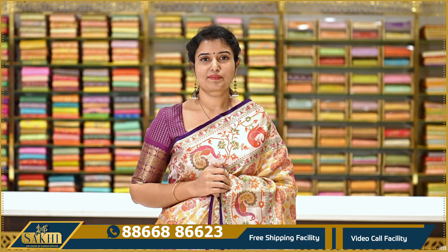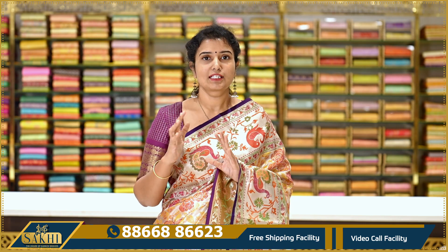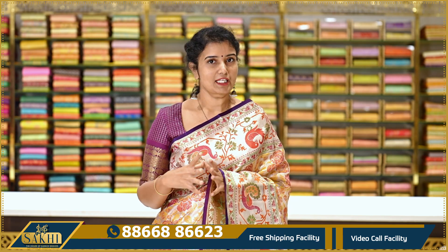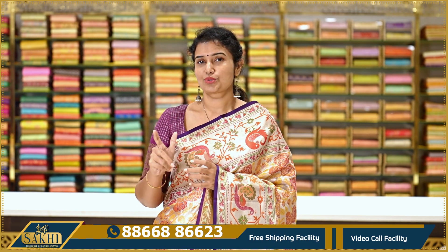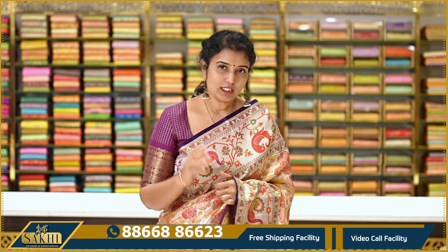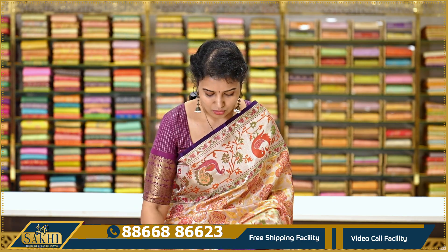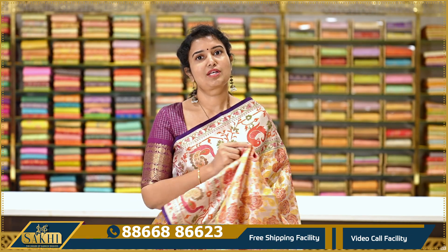Hello and welcome to Sakhi, The House of Kanchi Veers. Thanks for subscribing to our channel. Now we are looking at a totally bridal concept. We are looking at the bridal collection and the sari shows. We have a regular bridal collection and an exclusive bridal collection. Let's look at the sari shows.